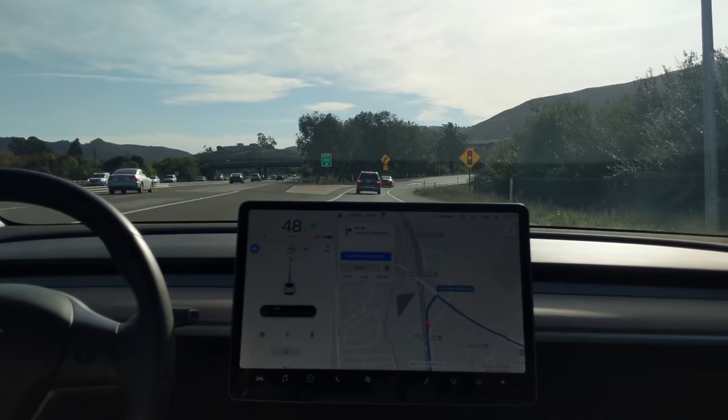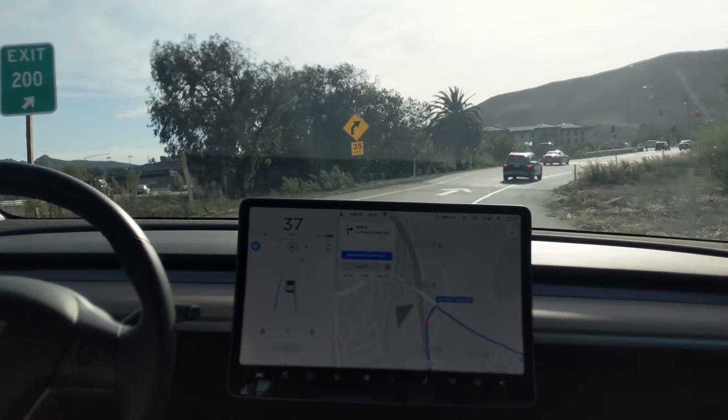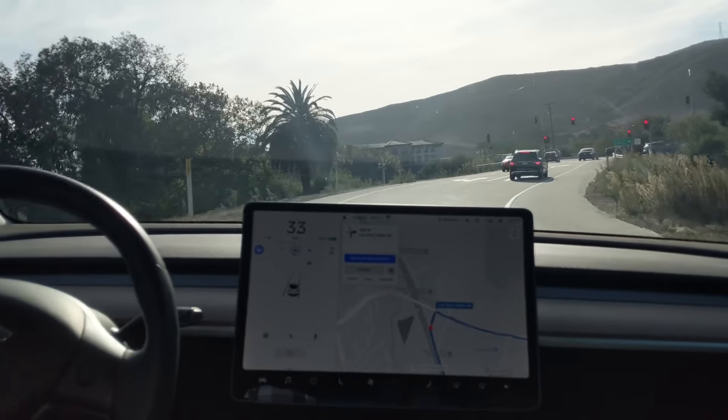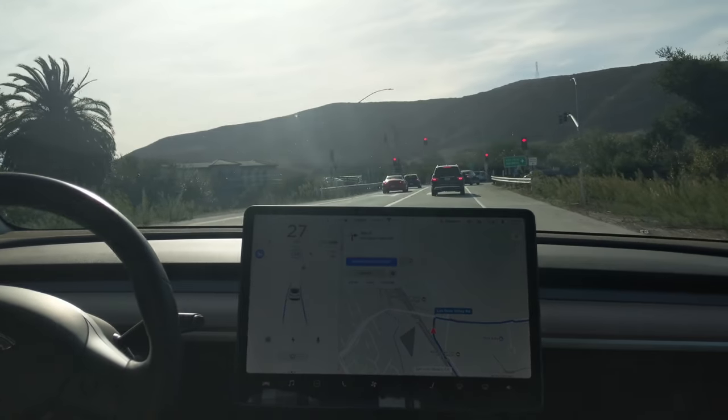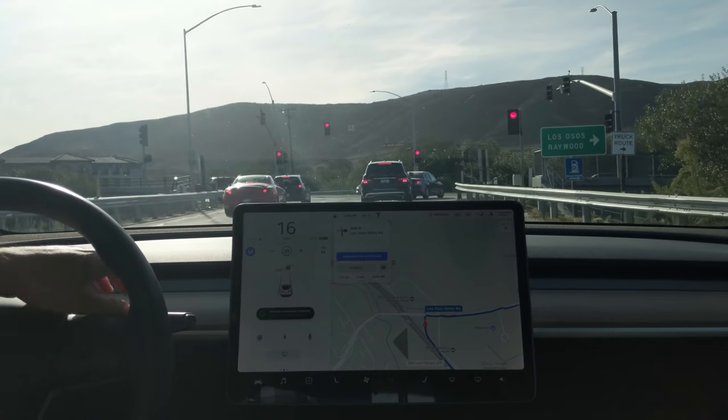In 500 feet, turn right onto Lawson Sims Valley Road. The three tones means we're kicked back into regular Autopilot and I need to take control, because it's going to blow through the light if there's nothing to stop it. Now turn right onto Lawson Sims Valley Road.